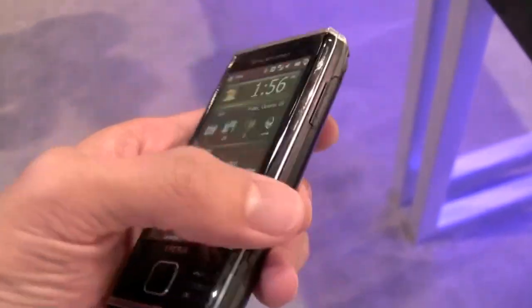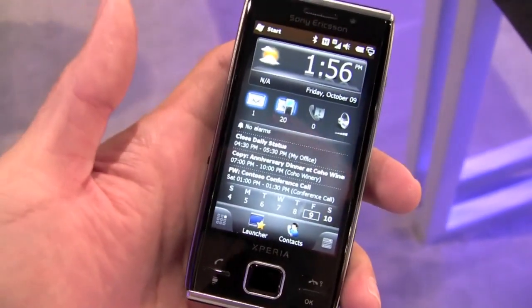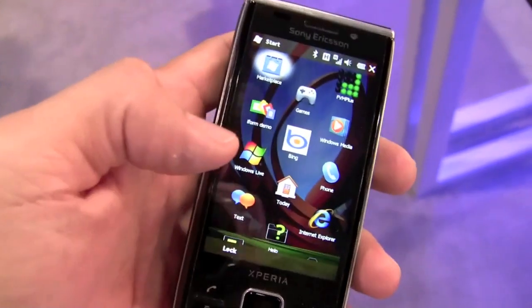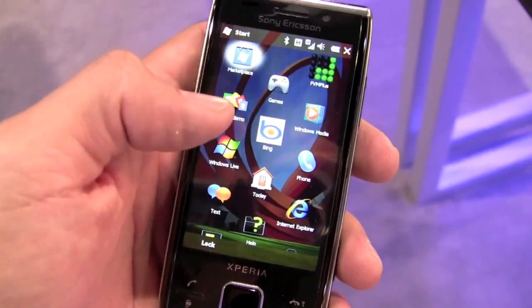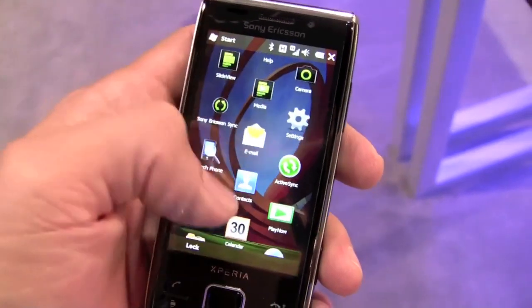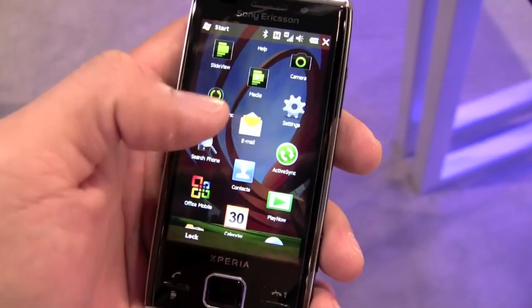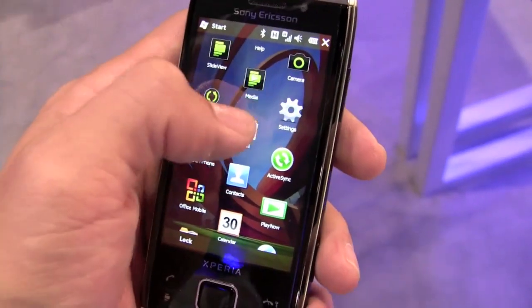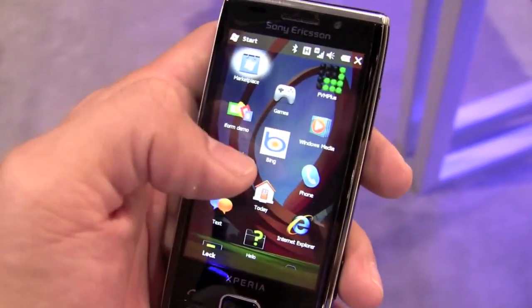So let's take a look at what else this guy offers. It's actually Windows Mobile 6.5 — if I press the start button, it's the Windows Mobile 6.5 applications launcher. Just like we've seen on other 6.5 phones, we have kinetic scrolling, and the icons are offset to help you more accurately hit them.